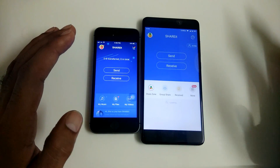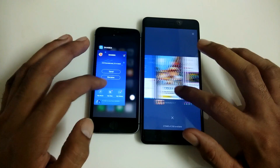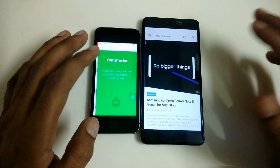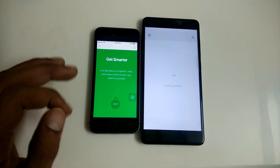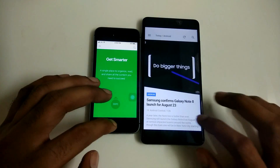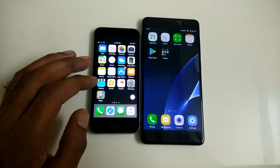The app loading times and memory management are way better on the iPhone SE. Having said that, the Redmi Note 4 is no slouch — it has amazing battery life and a really good processor with solid performance. I hope you like this video. Please like, share, subscribe, and comment. Thanks for watching — I'll see you soon.